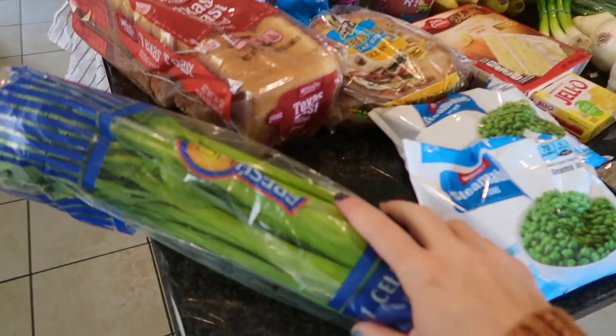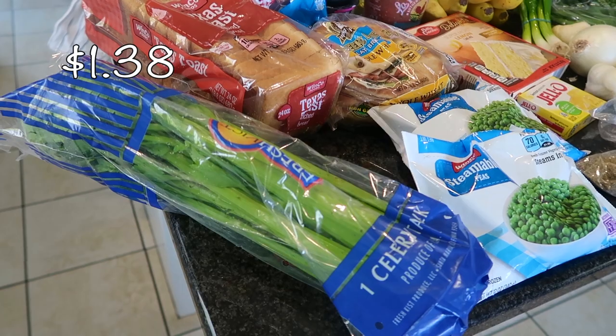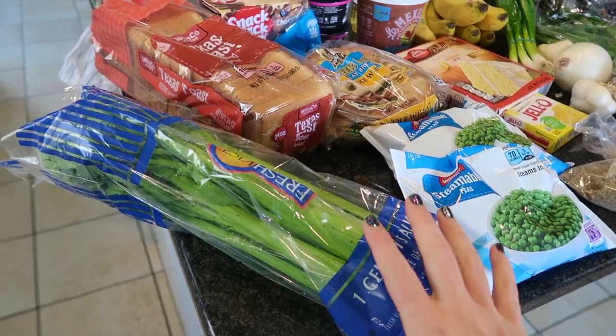Let's start with the very first thing — celery. I started perusing Pinterest and one of the recipes I found was for a chicken and dumpling recipe. That is definitely out of my comfort zone. I'm excited to give it a try, but it does call for some celery so I got that.